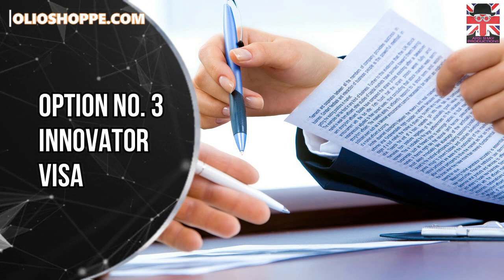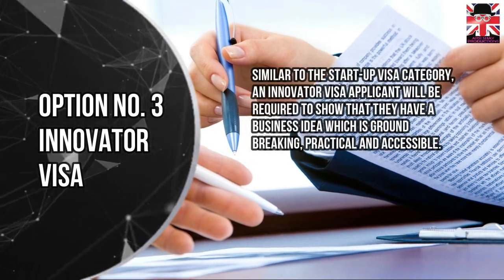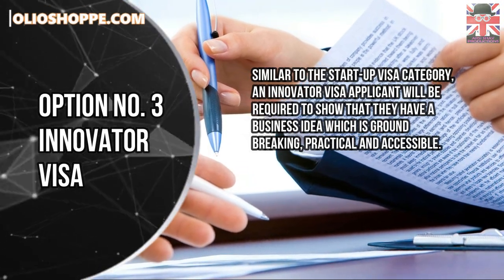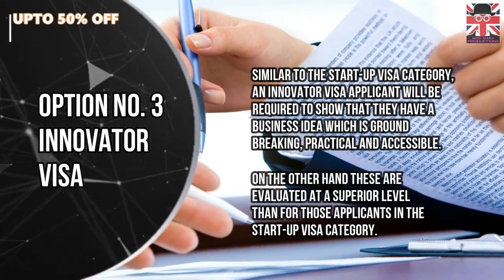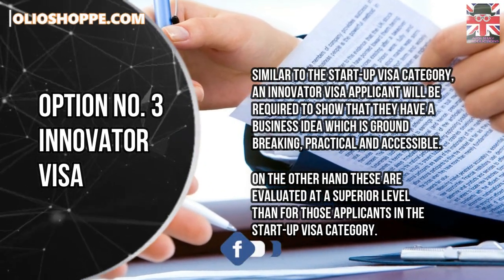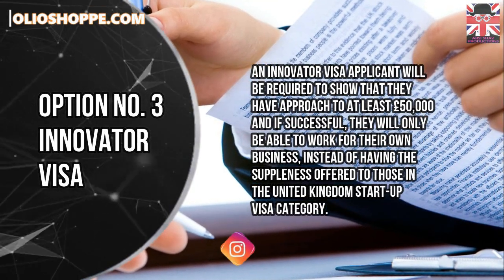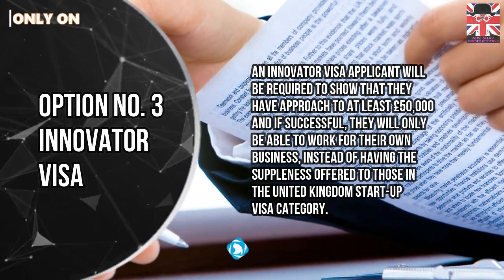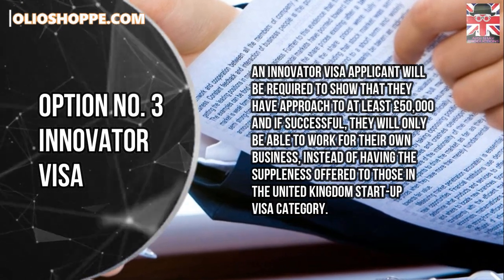Option number 3: Innovator Visa. Similar to the Startup Visa category, an Innovator Visa applicant will be required to show that they have a business idea which is groundbreaking, practical and accessible. However, these are evaluated at a superior level than for those applicants in the Startup Visa category. An Innovator Visa applicant will also be required to show that they have access to at least £50,000, and if successful, they will only be able to work for their own business, instead of having the flexibility offered to those in the UK Startup Visa category.